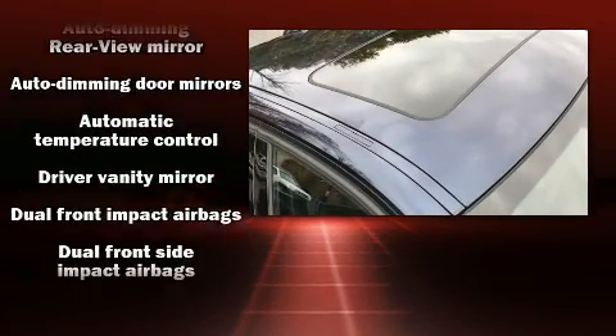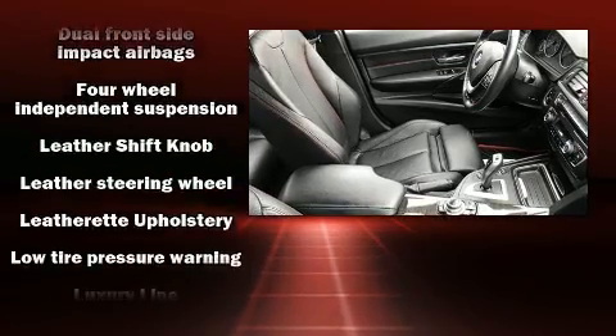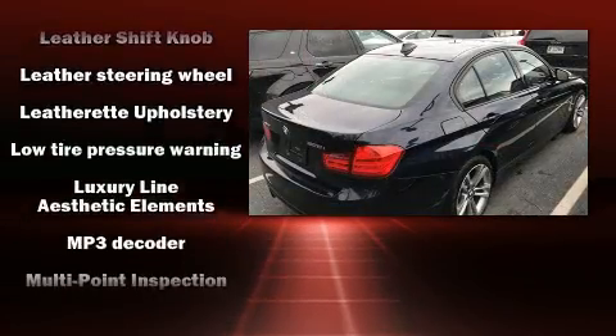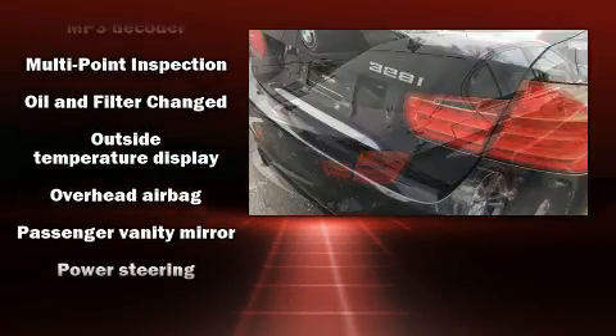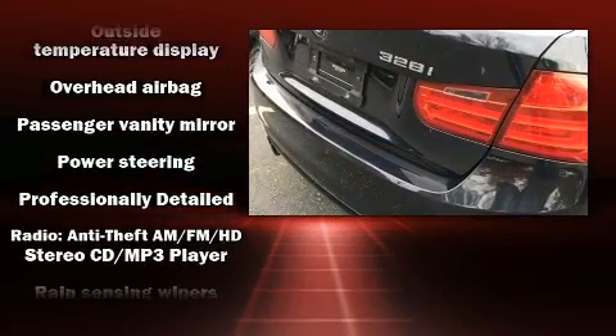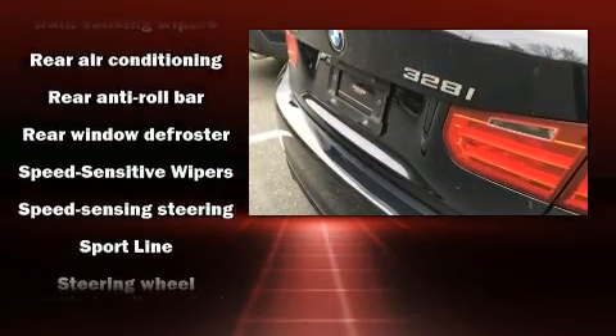BMW prioritized handling and performance with features such as front and rear reading lights, variably intermittent wipers, adjustable headrests in all seating positions, a leather steering wheel, and an automatic dimming rear view mirror.